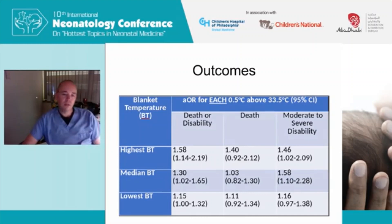Odds ratios for the low, median, and high blanket temperature groups were generated for every half degree centigrade above the target temperature of 33.5 degrees. For every half degree centigrade that the highest quartile blanket temperature was above 33.5 degrees, the odds ratio for death or disability was 1.58, and the confidence interval supports that this is significant. For death alone it was non-significant, but for moderate-to-severe disability it was significant. The primary hypothesis was supported by this data analysis for the highest quartile blanket temperature.